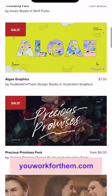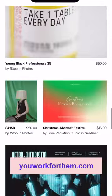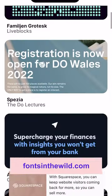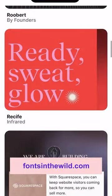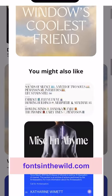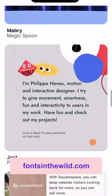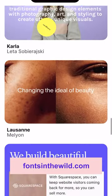Number four is YouWork for Them, a huge library with over 167,000 fonts to choose from. And finally, Fonts in the Wild. It helps you find fonts in the wild — you can see fonts in actual use online, click on an image, and it will tell you what the font is and where you can get it.